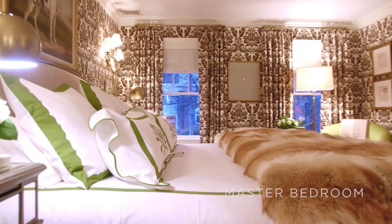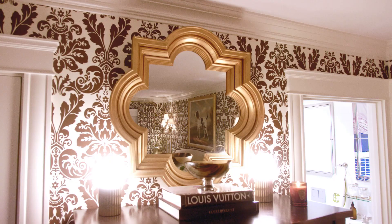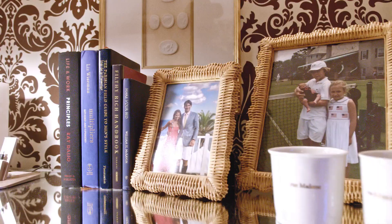My vision for this bedroom was to create a cozy, classic and traditional room that felt like a cocoon. I chose to use the damask on the wallpaper and the curtains so that it unifies the room and makes it feel a bit cozier.